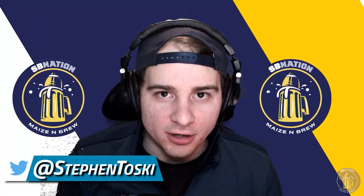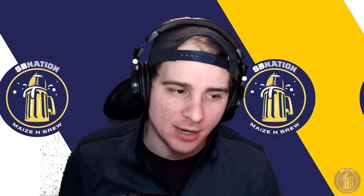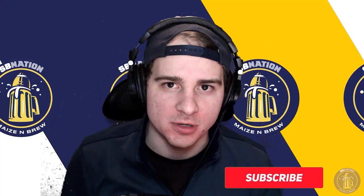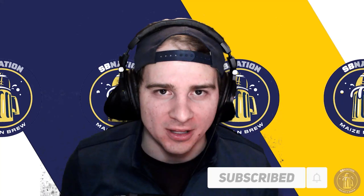What is up ladies and gentlemen, it's Team Nassantoski here, Amazing Brew, bringing you another Michigan Hockey Highlights video. This time we're looking at this past weekend's series against the Ohio State Buckeyes. Michigan swept them at Yost Arena. Really good to see. Let's jump right into the highlights here.